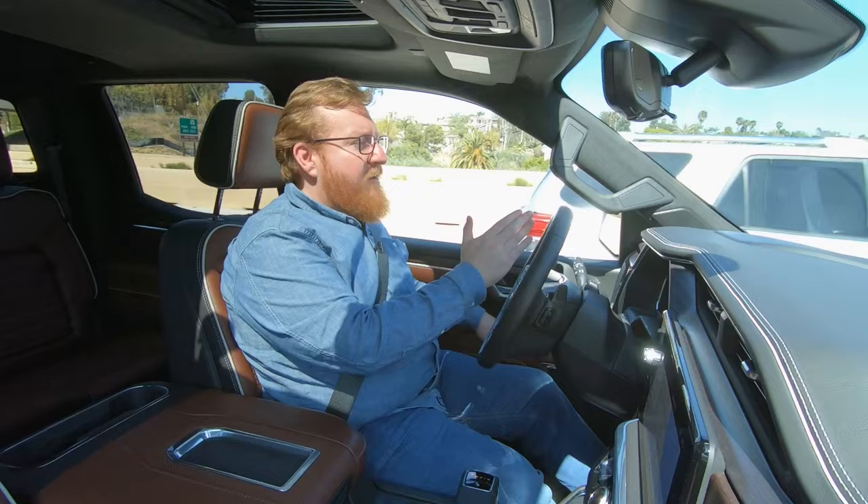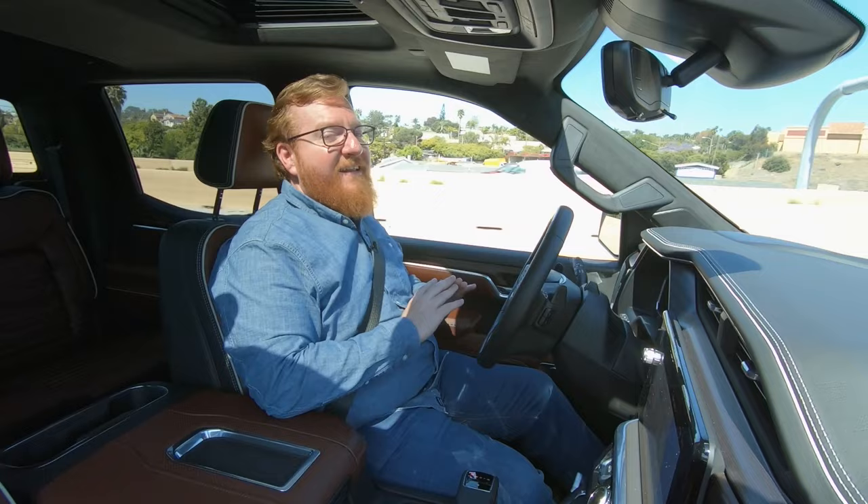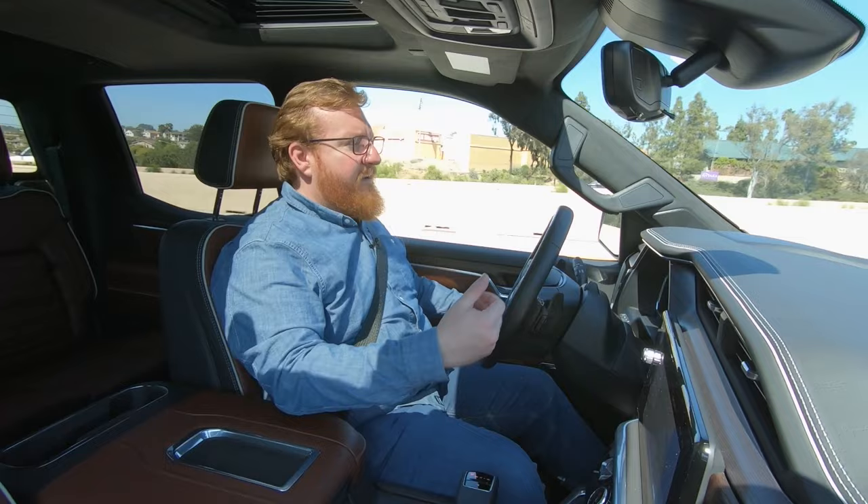It just moved over and I did not have to do anything. I didn't touch the wheel, I didn't touch the turn signal, I didn't do any of that. It's just driving along, and all I have to do is sit here, watch the road, and make sure nothing weird happens.